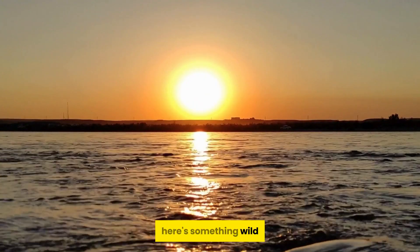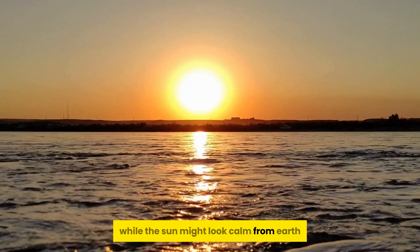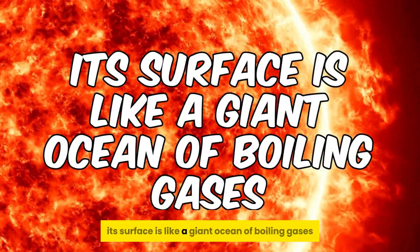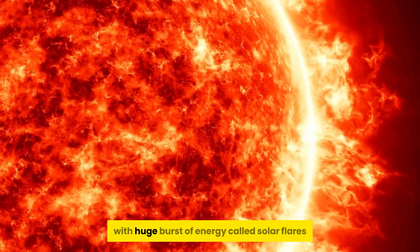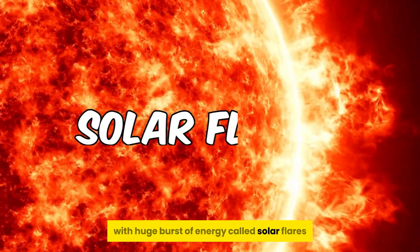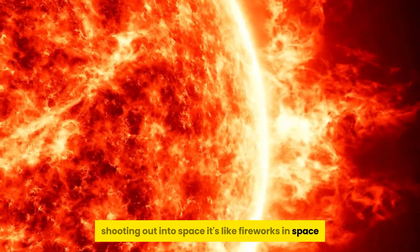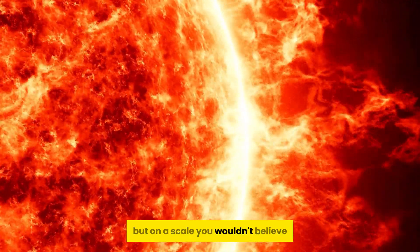Here's something wild. While the sun might look calm from Earth, it's actually full of activity. Its surface is like a giant ocean of boiling gases, with huge bursts of energy called solar flares shooting out into space. It's like fireworks in space, but on a scale you wouldn't believe.